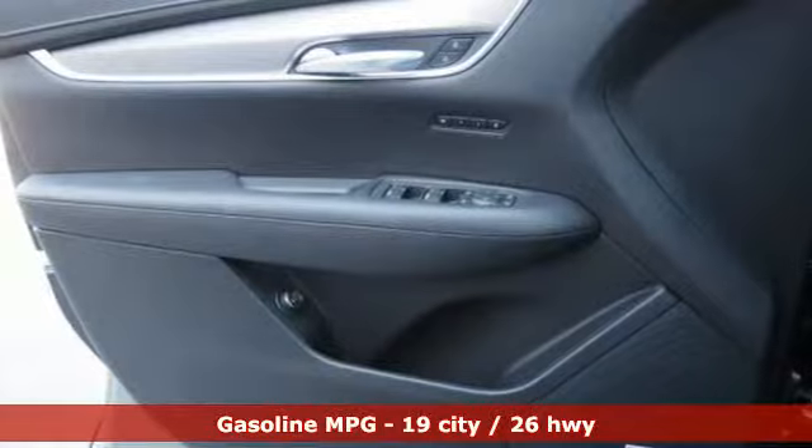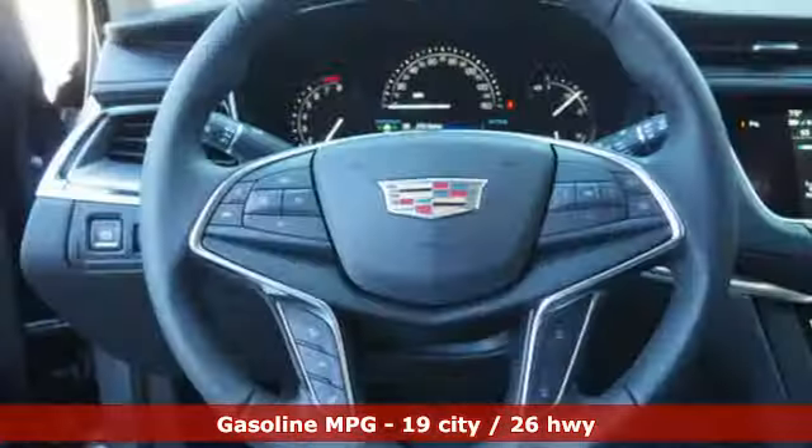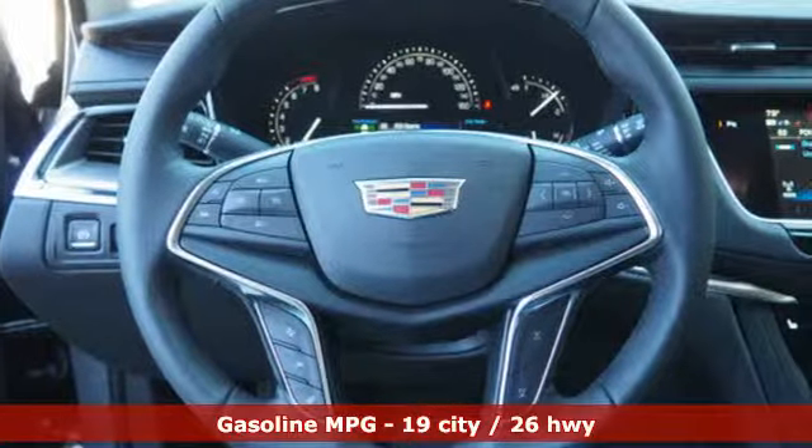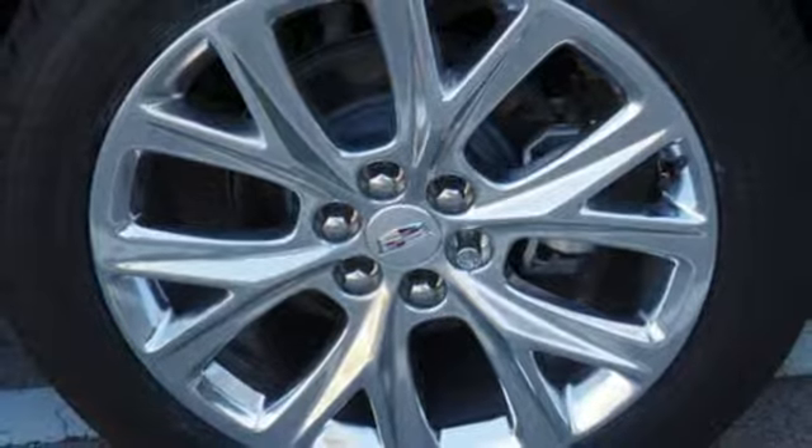Automatic transmission. Gas pressurized shocks. Streaming audio. Power tilt down heated mirrors. Front heated leather bucket seats. Auto dimming rear view mirror.